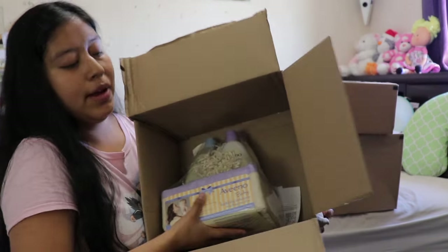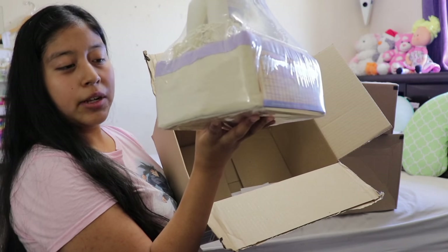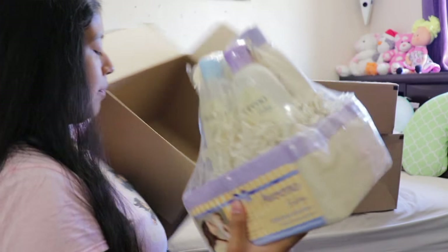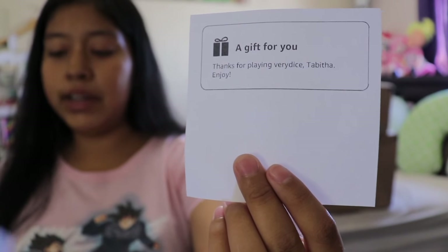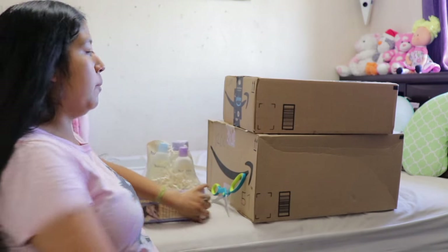This first item cost 10,000 tickets on VeryDice. It's an Aveeno Baby Bedtime Solution baby and mommy gift set — this is something I've been wanting to order and I got it for my second baby. When you open the box you'll find these little slips that say 'Thank you for playing VeryDice.'